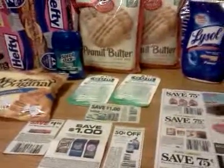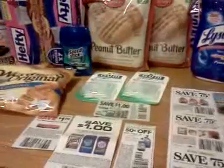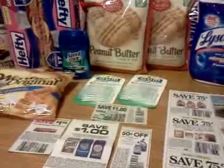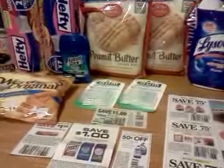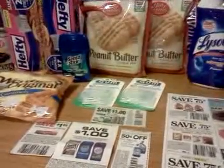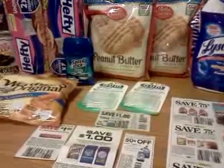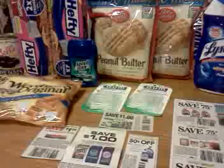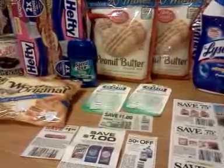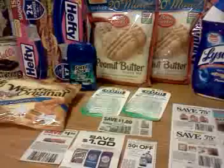Now they've gone to having to call the manager over to accept all of the coupons before she can even ring anything up. I was being stalked by the manager — she kept walking by and pretending like she was doing something when she wasn't, and she was just peering into my coupon bag as she walked by.